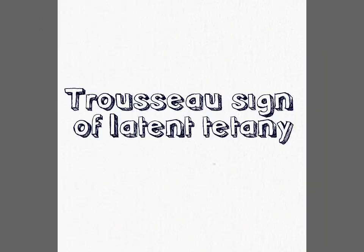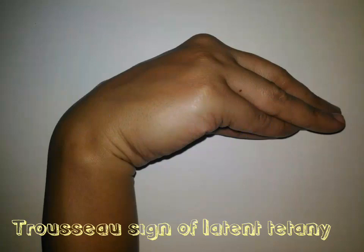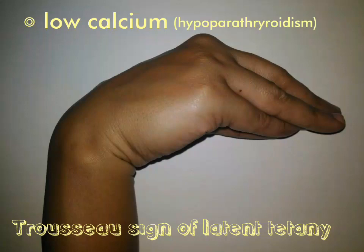Troisier sign of latent tetany is a medical sign observed in conditions where the patient presents with low calcium, for example as in hypoparathyroidism. When a blood pressure cuff is applied to the arm and is inflated above the systolic pressure, the hand goes into spasm — that is, the wrist and metacarpophalangeal joints flex.